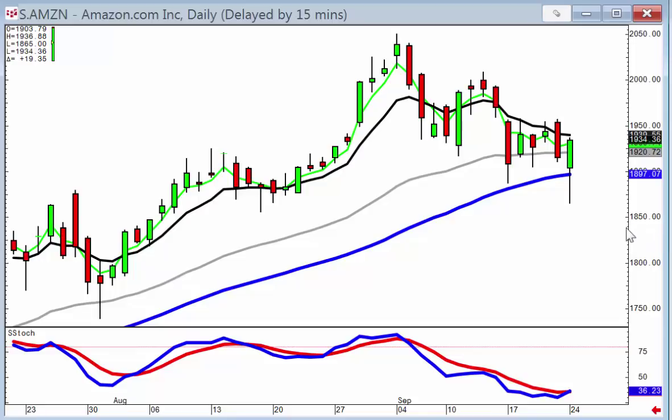Candlestick signals also allow investors to be prepared for the next price move. As we can see in Amazon, it drifted all the way back to the 50-day moving average and then did a piercing signal — meaning it opened below where it traded yesterday and then closed about halfway up the candle. If it opens positive, that's a good indication of a reversal signal off the 50-day moving average with stochastics coming back up from the oversold area, creating a high probability entry strategy.